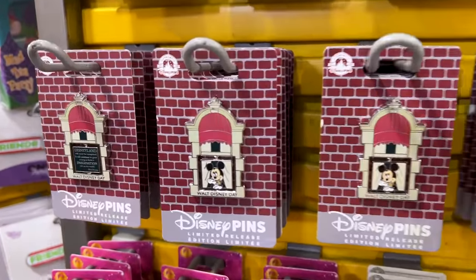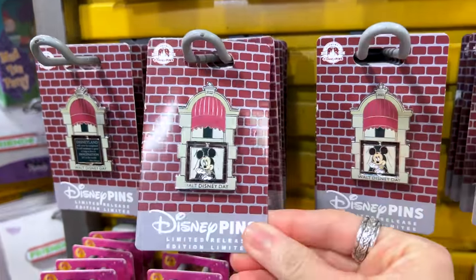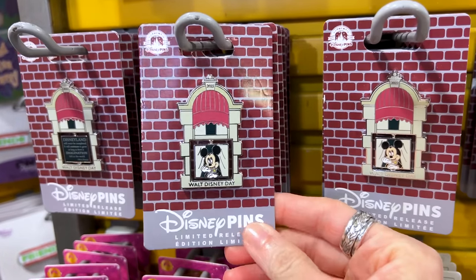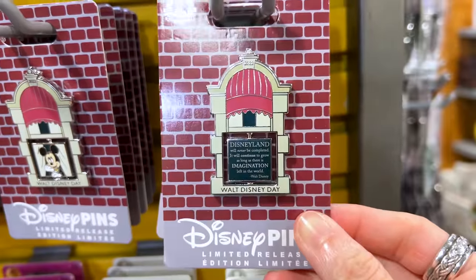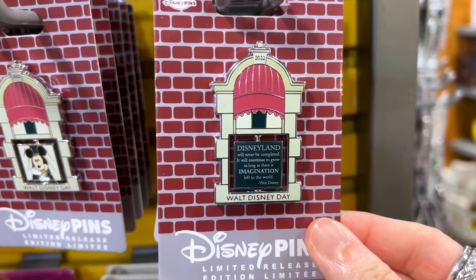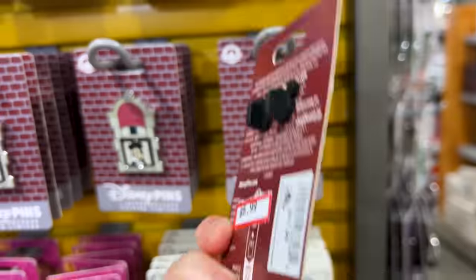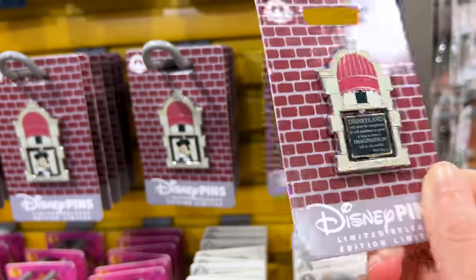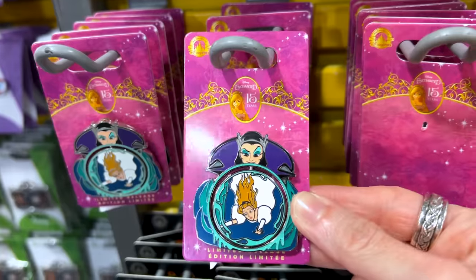When we did our Cast Connections tour — the outlet store for cast members — they had this pin there. This is a limited release Walt Disney Day pin that says 'Disneyland will never be completed. It will continue to grow as long as there's imagination left in the world.' — Walt Disney. This one is $7 down from $18. They also have the 15th Anniversary Enchanted pin.